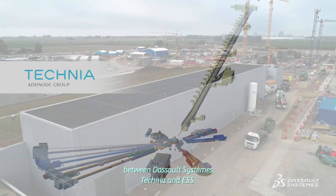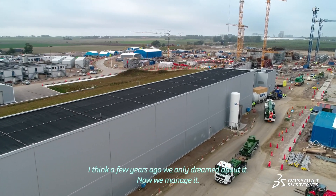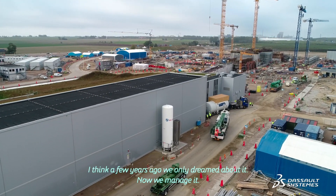For the relation between Dassault Systèmes, our partners, and ESS — I think a few years ago we could only dream about it. Now we manage it.